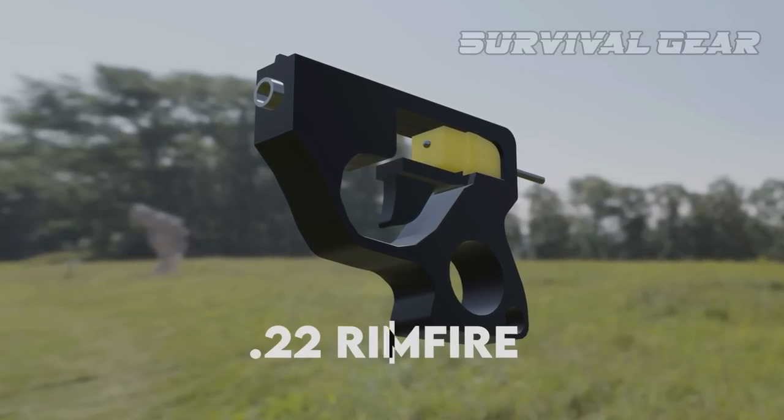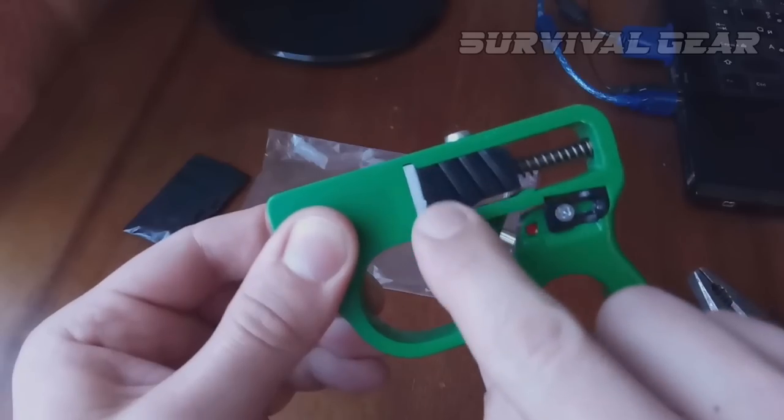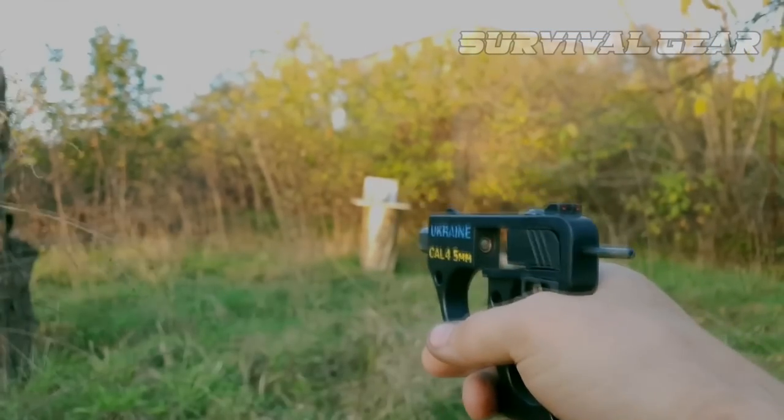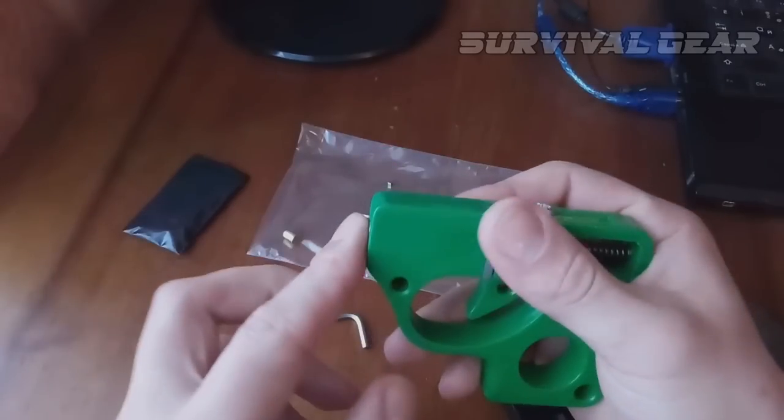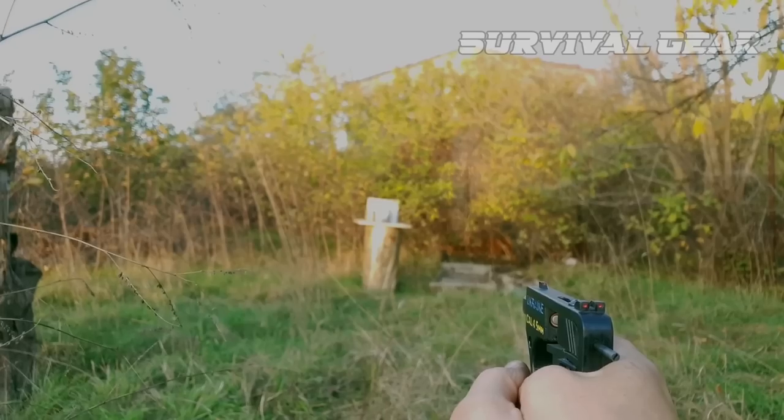This 4-piece .22 rimfire single-shot handgun can be crafted by virtually anyone, and the instructions cost only $12. Of course, internet DIYers have already built a whole bunch of these guns, varying slightly in design.